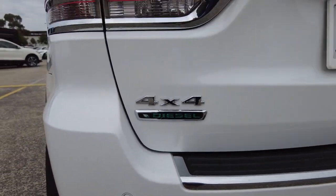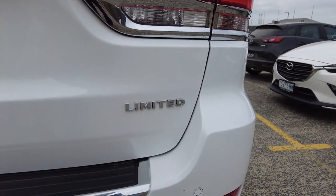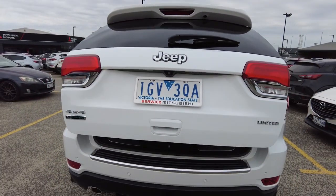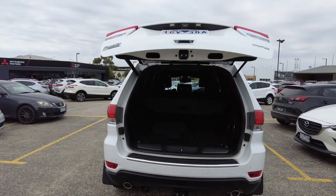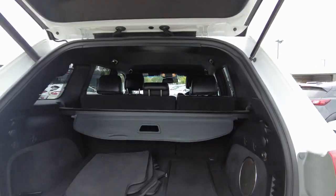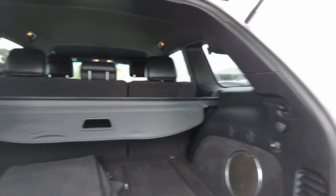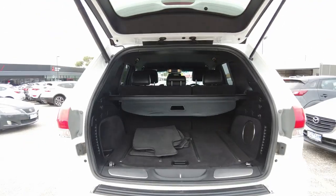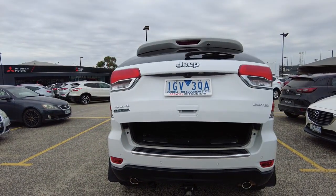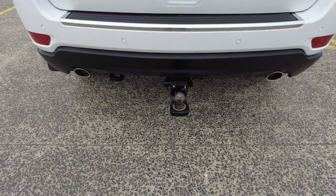It is a diesel 4x4 and it's the Limited trim. It has an electric tailgate, and it also comes with a tow ball and reverse camera.